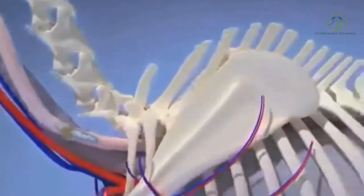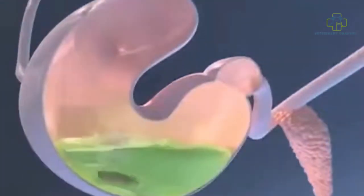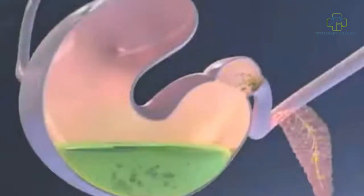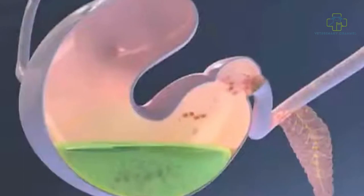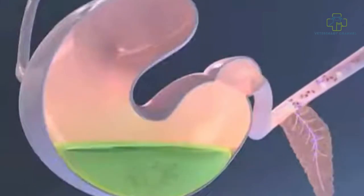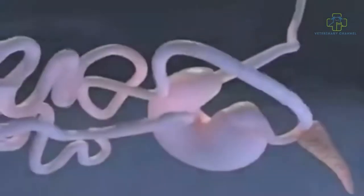The horse swallows the feed, and the feed bolus flows down the esophagus and into the stomach. Due to the sharp angle where the stomach and esophagus meet, and the strength of the esophageal muscles, horses are not capable of vomiting. In the stomach, feed is broken down into starch (the yellow beads), fiber (the green beads), protein (the red blocks), and fat (the white globules). Notice the digestive enzymes released from the pancreas as nutrients enter the small intestine. The horse's small intestine is 70 feet long, and feed flows through it for roughly 45 minutes.